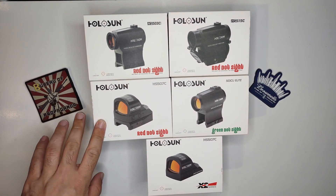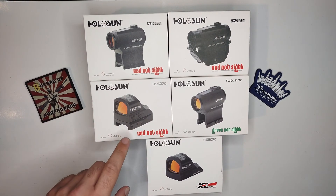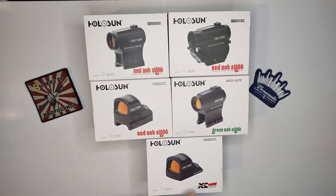One thing I wish they still did though — I remember the original 507s did come with a base or a Picatinny base. They don't do that anymore, as I just noticed even in the picture here. But hey, if you're going to mount it to the pistol, these do typically come with a Trijicon RMR footprint, so anything with that footprint will accept these as well.